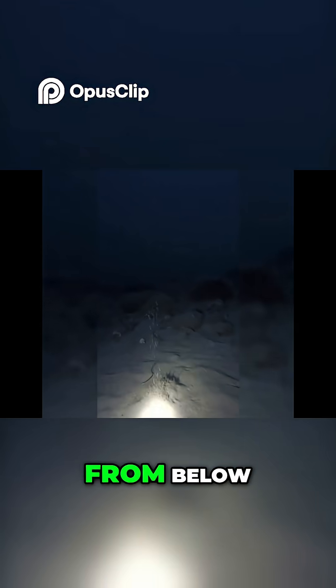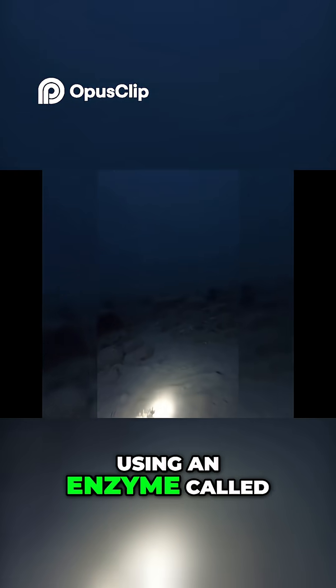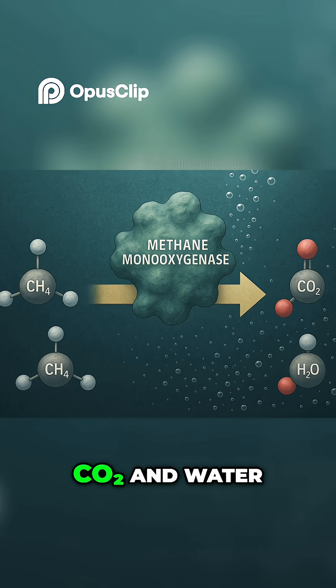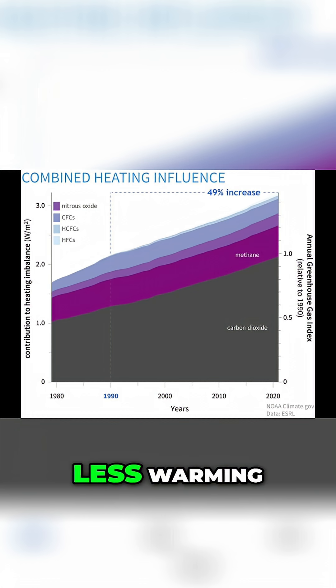When methane seeps out from below, they intercept it like microscopic filters. Using an enzyme called methane monooxygenase, they split methane apart and turn it into CO2 and water. It's still carbon, but it's 30 times less warming.